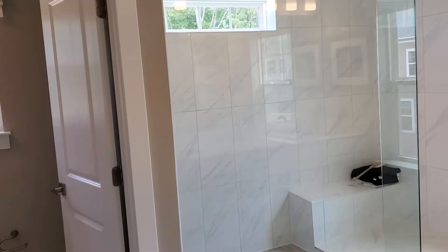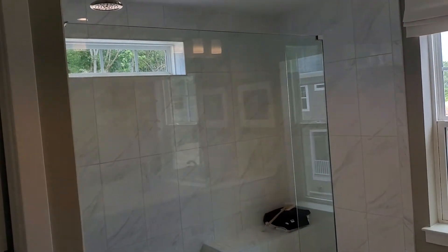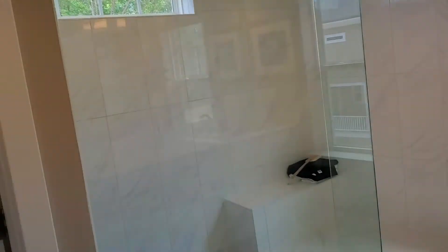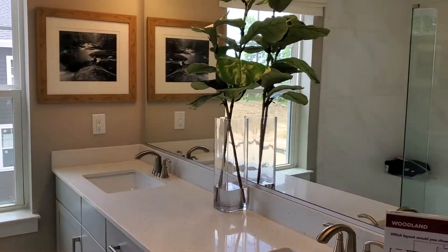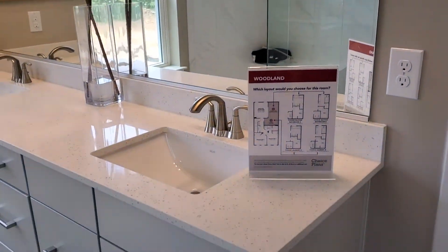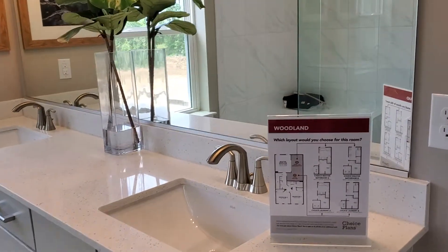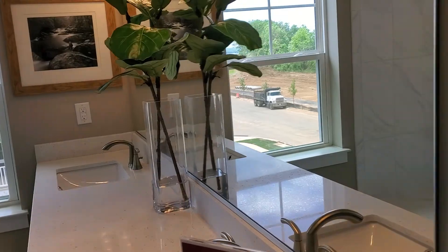You can see the shower, toilet, and double sink. Again, this is with the upgrade — with the square fixtures.